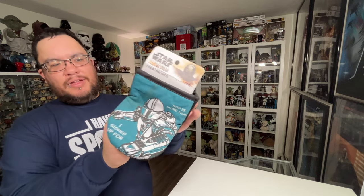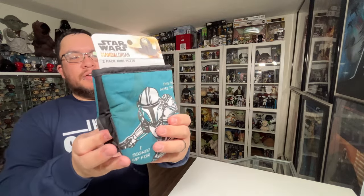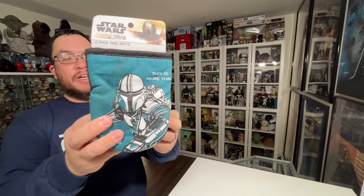My parents sent me a set of Mandalorian mini mitts for use in the kitchen. I'm not sure if I'll use them in the kitchen in fear of getting them dirty, but you only live once so I'll probably end up using them. The gloves both say 'This is more than I signed up for' — both gloves are identical. Very nice gift from my parents.